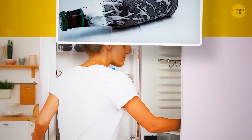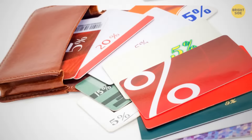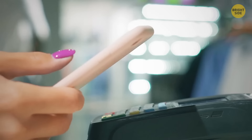Forgot to put your drink in the fridge? Wrap a wet paper towel around it and put it in the freezer. In just 15 minutes, your drink will be ice cold. Instead of filling your purse or wallet with store loyalty cards, you can take a photo of them. Just take one snap of the barcode, as well as a picture of the front so you know which card it is. Then, when you visit the store, just scan the barcode on your phone to collect your points.